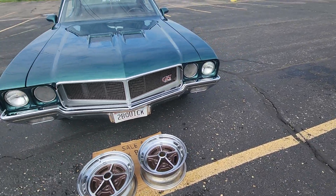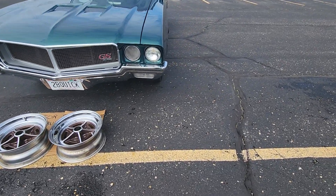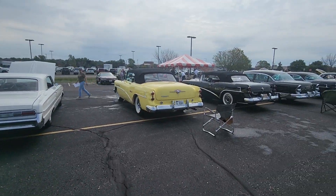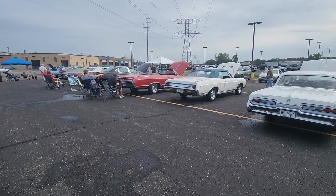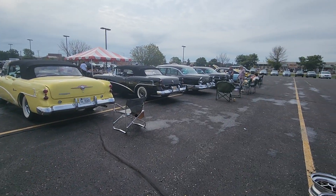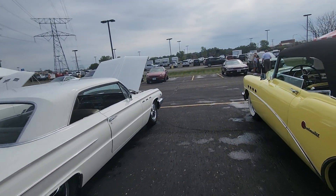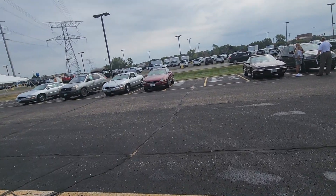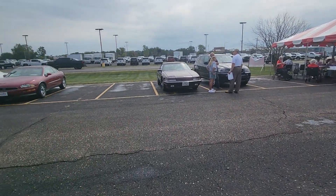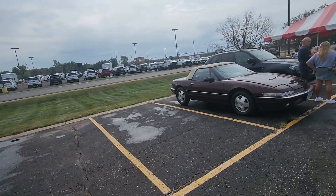This is coming at us like 10 miles an hour. GS 455 — this must be at least a 1970 GS. Doing a quick count, looks like 24 vehicles. There's the people that put it on.